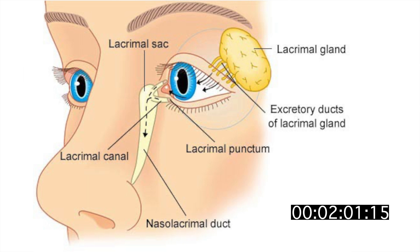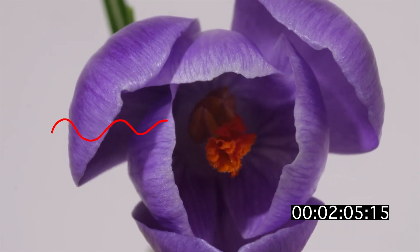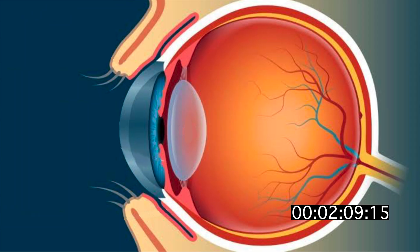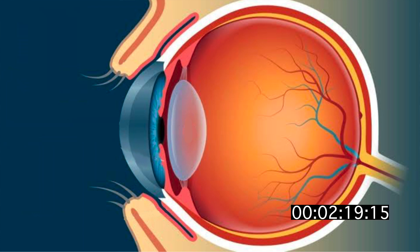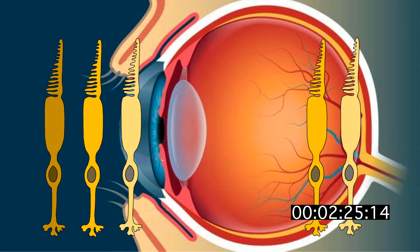Purple light doesn't exist in the real world — it's a mix of red and blue that we process as purple in our heads. Our eyes look red in photos because the flash travels straight through the eye and the red light gets reflected back from the retina. Human eyes are one of very few that have three different types of cone photoreceptors; most mammals like dogs only have two.